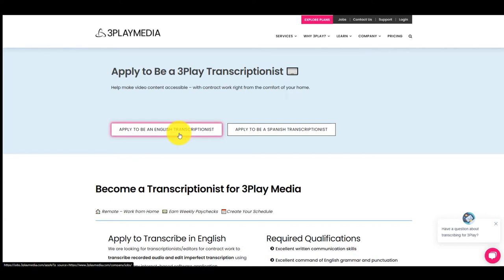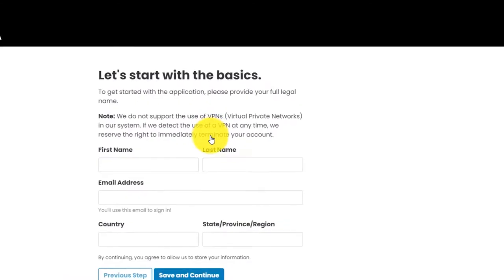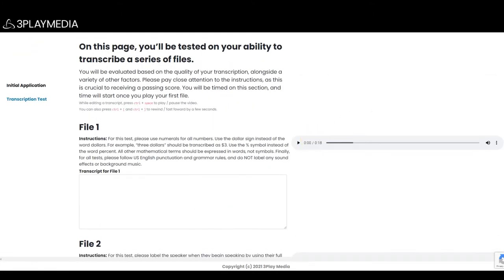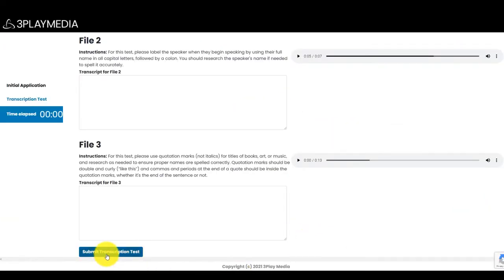Then you apply to be an English transcriptionist — or if you speak Spanish, a Spanish transcriptionist. Simply start a new transcriptionist application, fill out the form and click save and continue. Next, you'll move on to your skills and experience. There are websites to check how many words per minute you can type; I'll just average here at 45. You give a quick description of your experience, which language you speak, and how you heard about threeplaymedia. They give you a few different audio clips — you just listen and type whatever it says. It's really simple, and they provide the instructions. In some cases it's just five to seven seconds of an audio clip, and when you're done, you just hit submit transcription test.